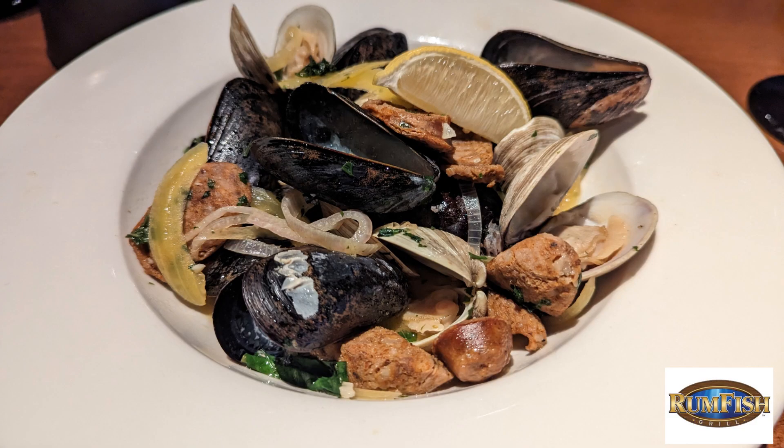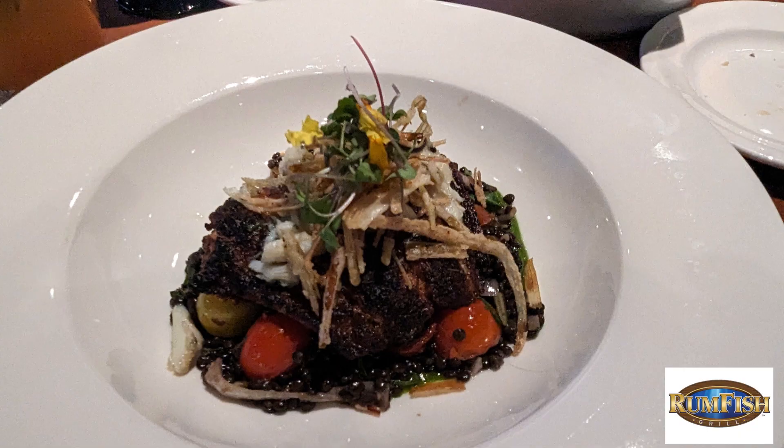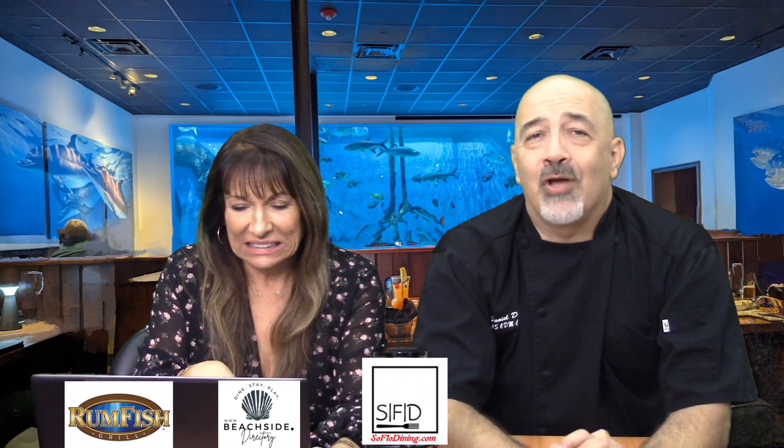Everything was beautifully presented — masterpieces on the plate. The steamed clam with chorizo was absolutely amazing. Just everything was delicious and totally worth it. We're looking at the skillet blackened grouper on screen right now — oh my goodness. Yeah, we didn't have room for dessert, but I'm sure it would have been another adventure. Maybe on another visit we'll do that.